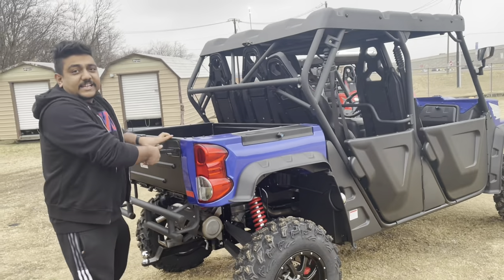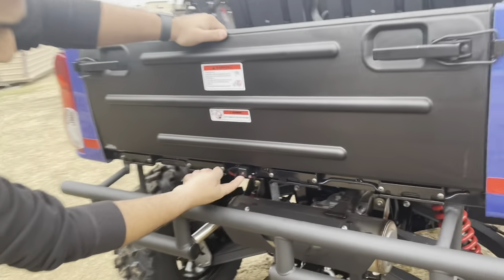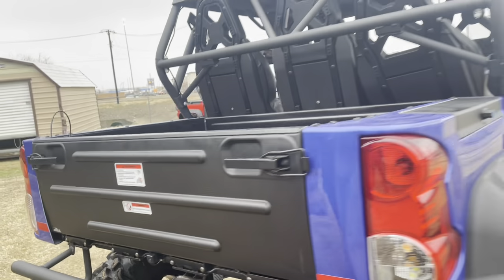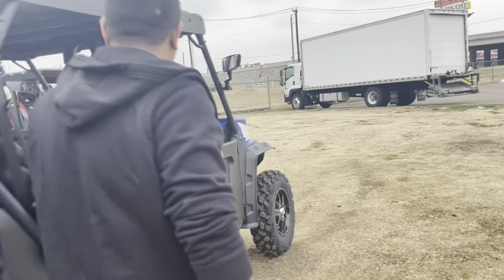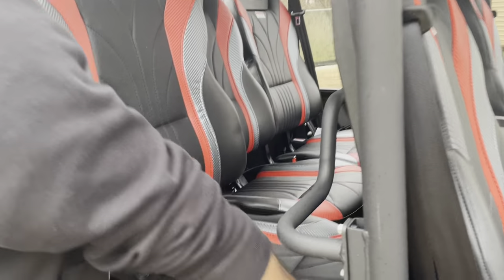Check this out — that's a rear view camera, so whenever you're backing up it has no problems at all. Even on a cold day like today, we've also taken the seat out just to show you what it looks like on the inside.